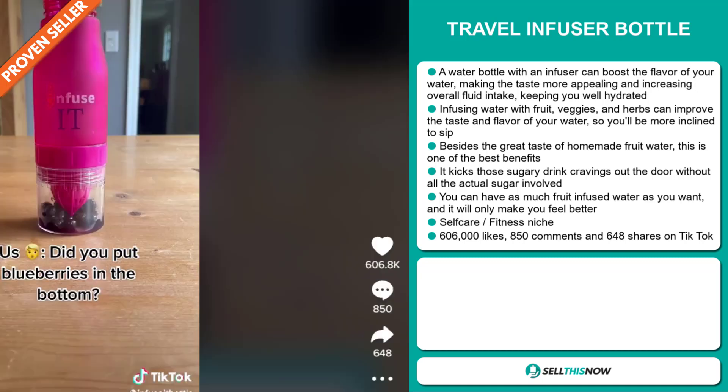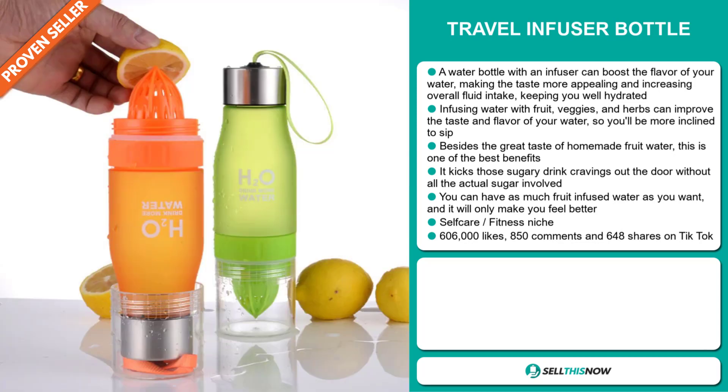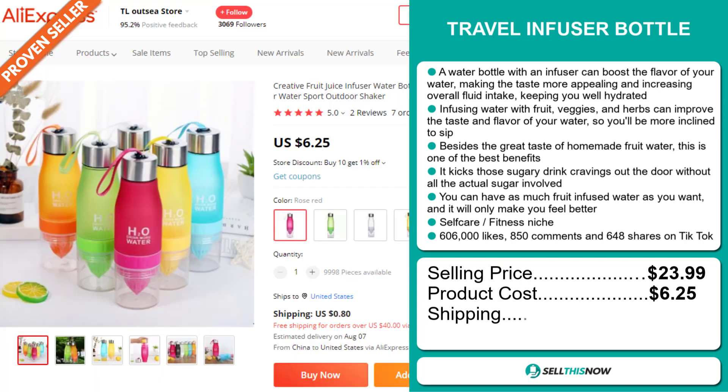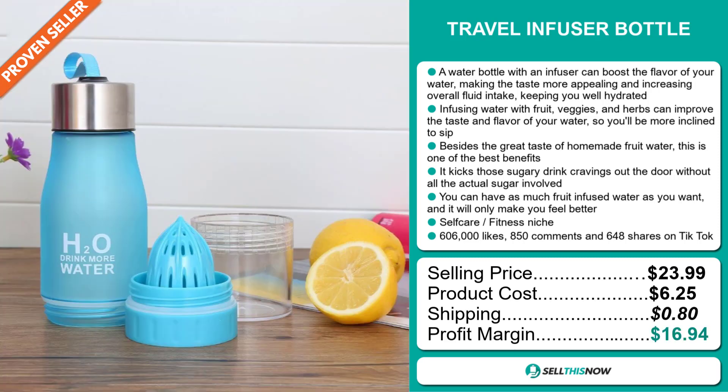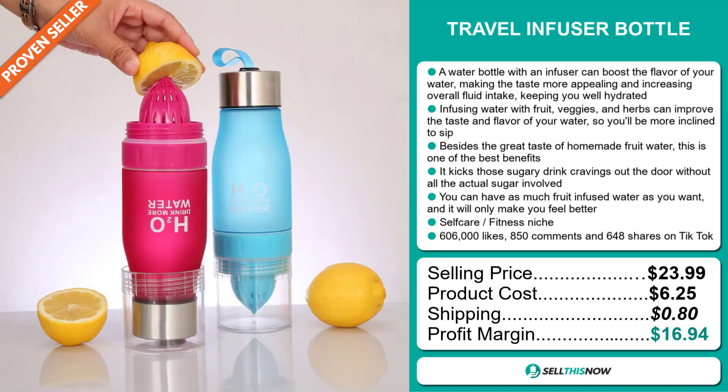And finally, the TikTok ad has 606,000 likes, 850 comments, and 648 shares. The selling price of the Travel Infuser Bottle is just under $24, whereas the product cost is only $6.25. Shipping will set you back $0.80, so you're looking at a very good profit margin of $16.94. Sell this now!